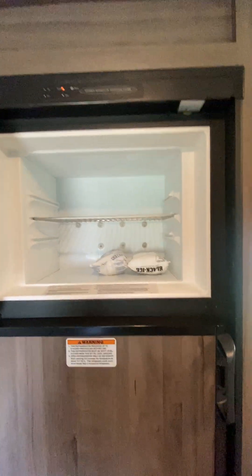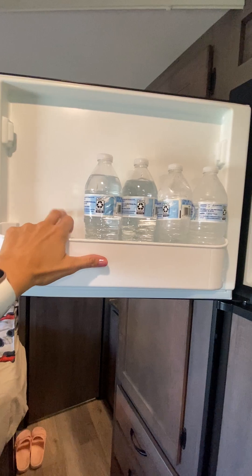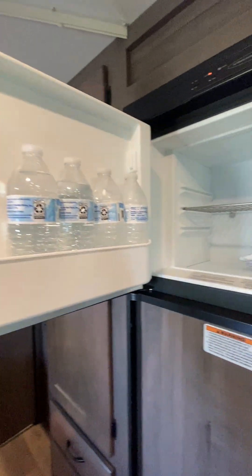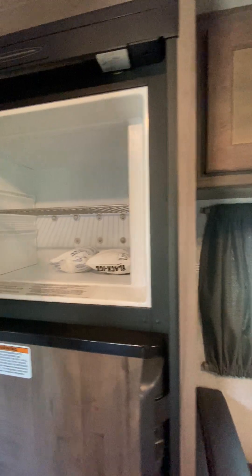The freezer has two shelves. I think you could probably fit a frozen pizza in here, but now that I think about it, there is no stove, so you wouldn't want to do that.